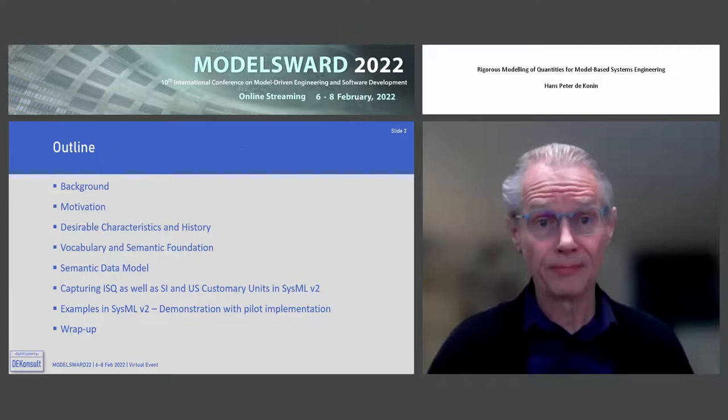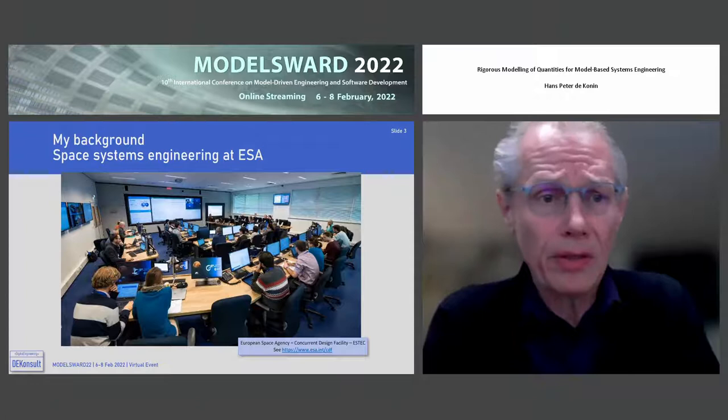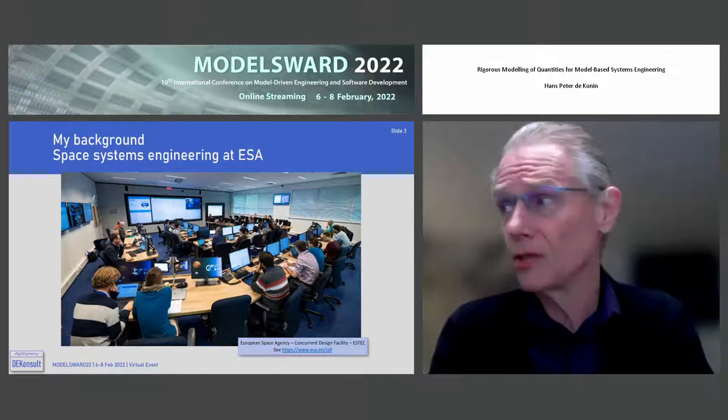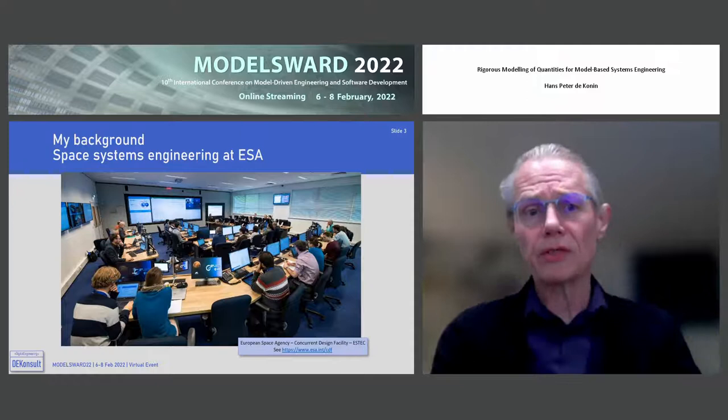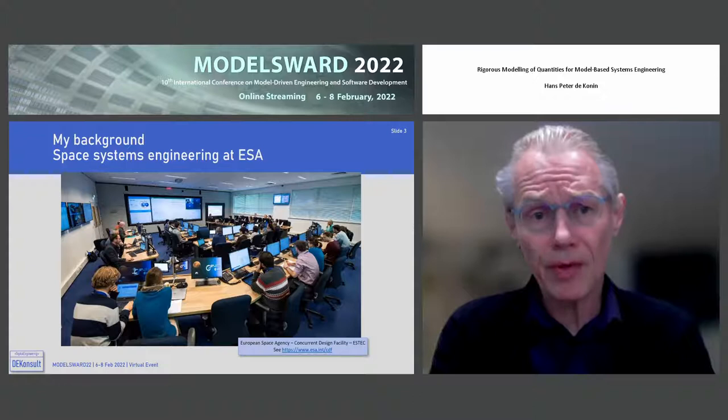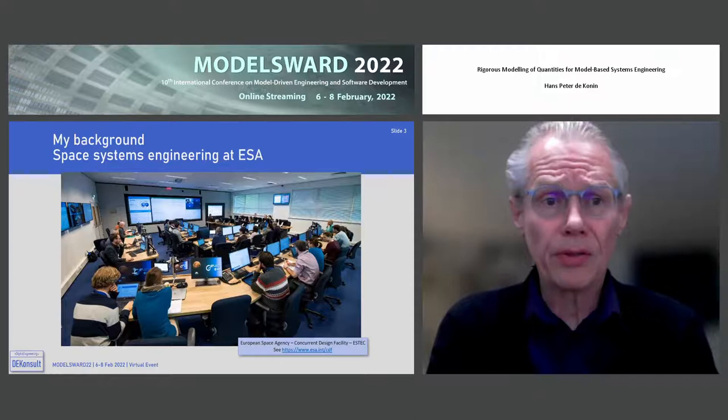Those of you who have seen me and heard me speak on the panel on Sunday will know that this is my background for the last 10 years before 2019. I led work in the concurrent design facility at ESA at ESTEC in the Netherlands, the research and development center. This is a quite sophisticated room and facility with a lot of backup equipment in the adjacent rooms.